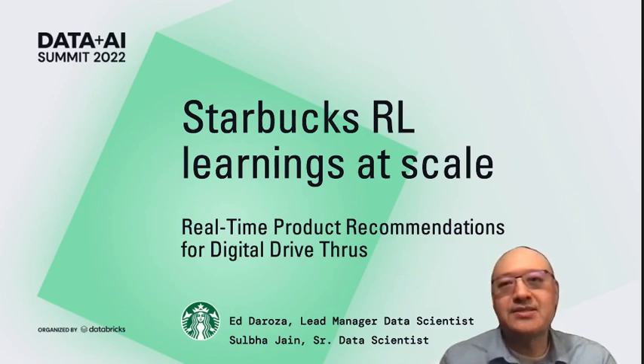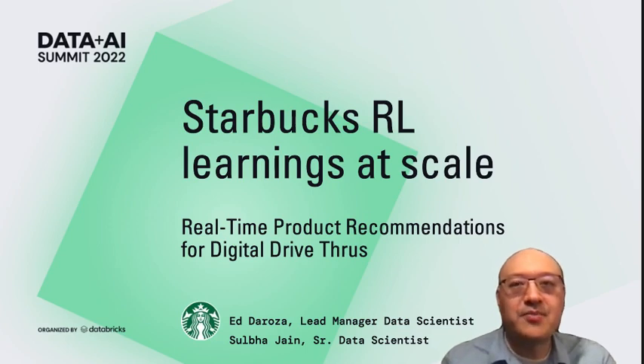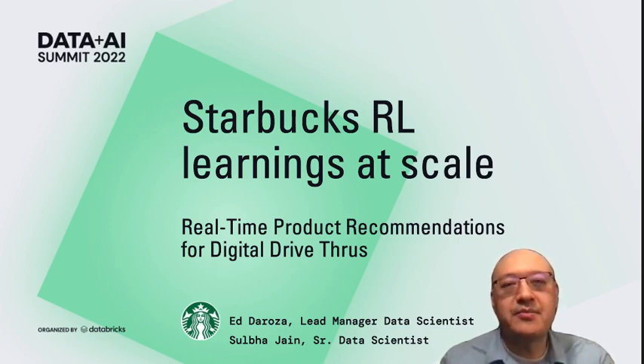Thanks for joining us today. My name is Ed DeRosa, and I'm a lead data scientist at Starbucks. I'm also joined today with one of our senior data scientists, Selba Jane. We are both excited to talk with you about our real-time product recommendations at our drive-through stores.